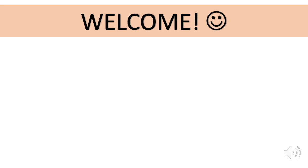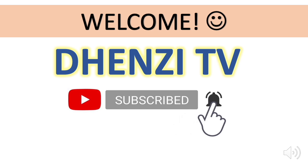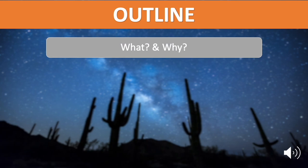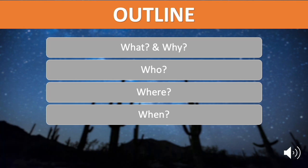Welcome to Denzi TV. Please subscribe and hit the notification bell so you receive updates as they are posted. We will discuss this topic using the 5Ws and 1H method, asking the 6 important questions.